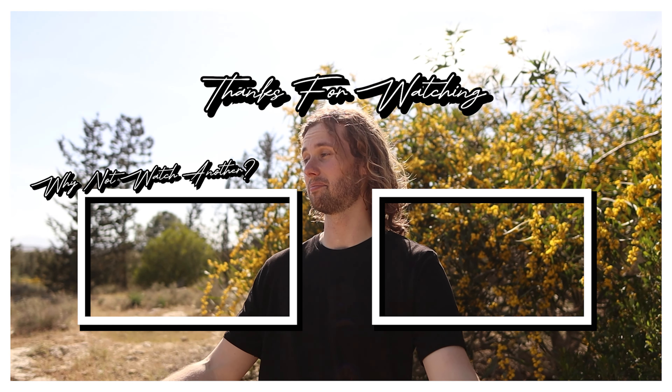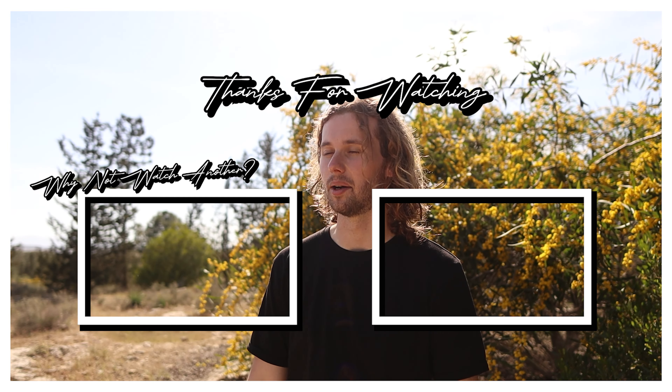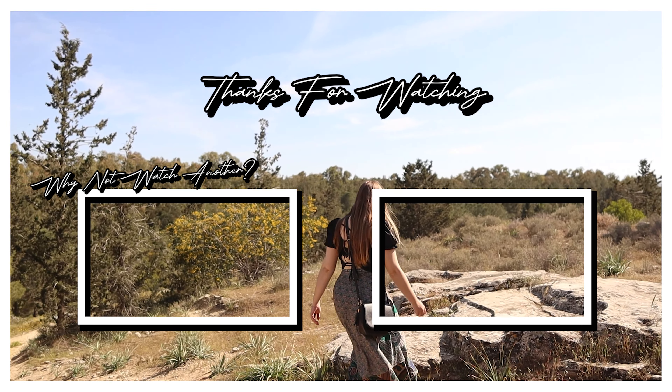I really hope you enjoyed the video and found it helpful. If you do want to see even more from all over the UK, please do consider subscribing.